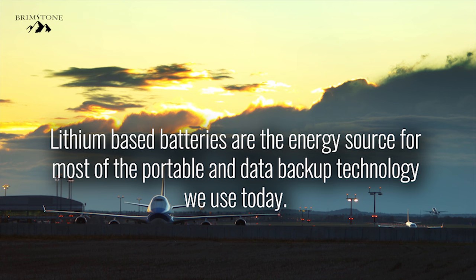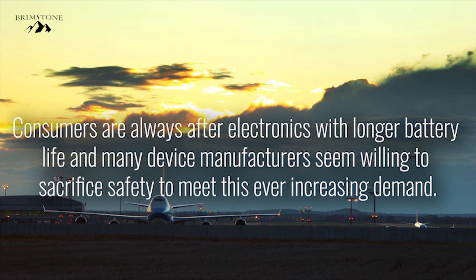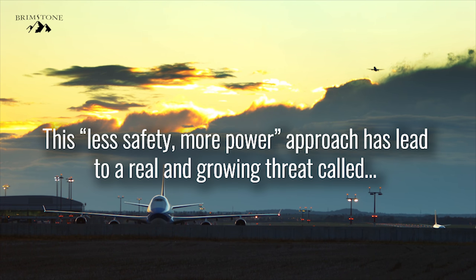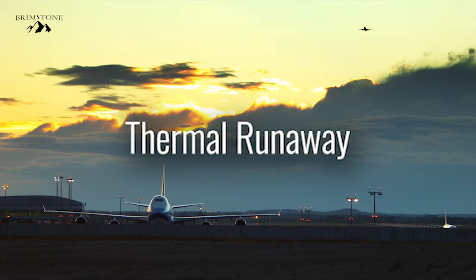Lithium-based batteries are the energy source for most of the portable and data backup technology we use today. Consumers are always after electronics with longer battery life, and many device manufacturers seem willing to sacrifice safety to meet this ever-increasing demand. This less safety, more power approach has led to a real and growing threat called Thermal Runaway.